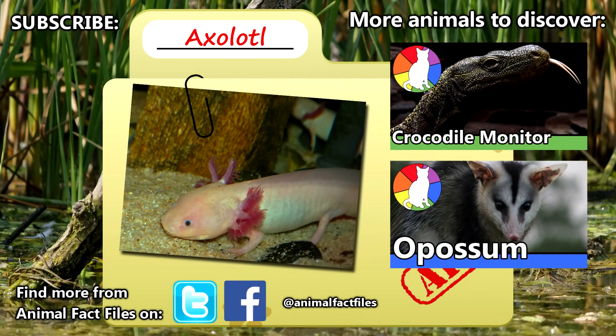For more facts on axolotls, please check out the links in the description — there's a lot more to learn. Tell us your axolotl tales in the comments, please give a thumbs up if you enjoyed this episode, and we'll see you next time on Animal Fact Files.